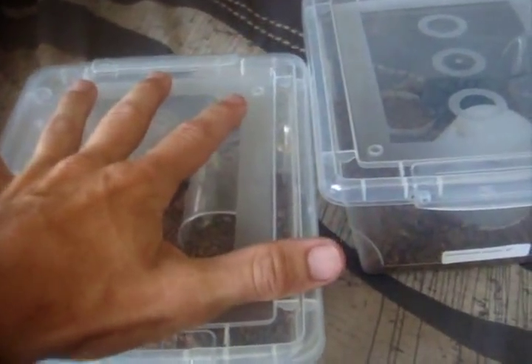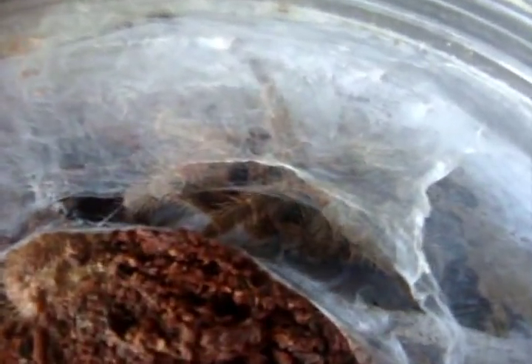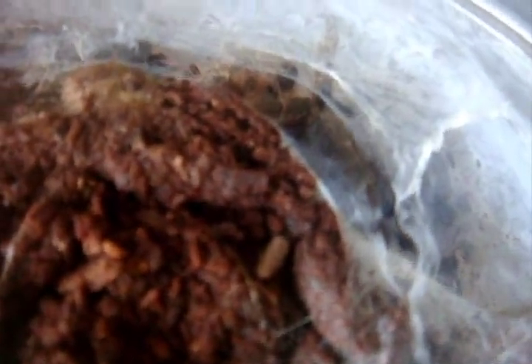I have a little small juvenile Brachypelma albiceps that I got from this year's expo, named Joy. Here's Abby — Holothele incei, the Trinidad Olive. This is an adult female, believe it or not — they don't grow much bigger than that. I love this species because they're probably one of the best communal species out there. Mature males will probably be half that size, so this is definitely a confirmed female. Very easy to take care of.